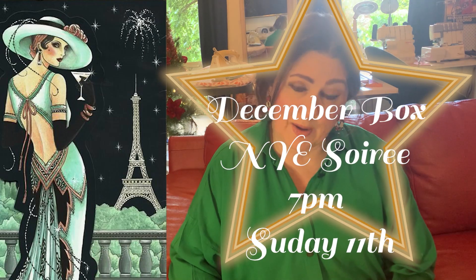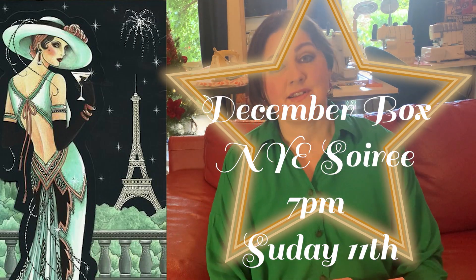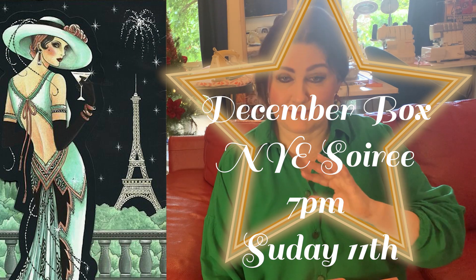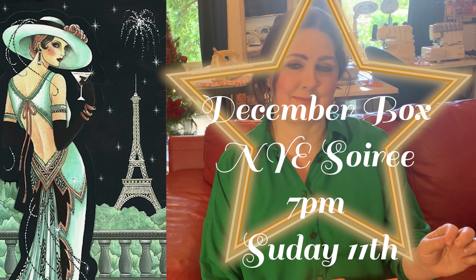Don't forget this Sunday night here in Australia, the 11th — I said weeks ago it was the 8th but I was wrong — it's definitely this Sunday at 7 p.m. Australian Eastern Daylight Savings Time. That box will be released and that is the New Year's Eve Soiree Box, so you'll get a beautiful bespoke box. You must be quick and definitely set your alarms because there are limited numbers this month because of Christmas.